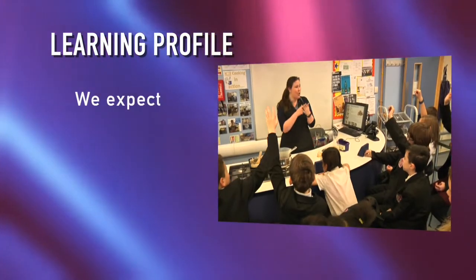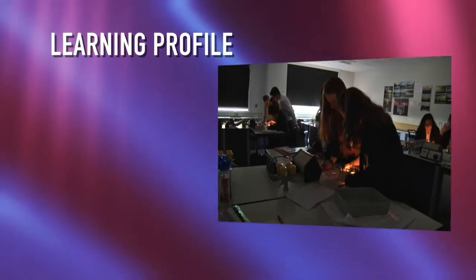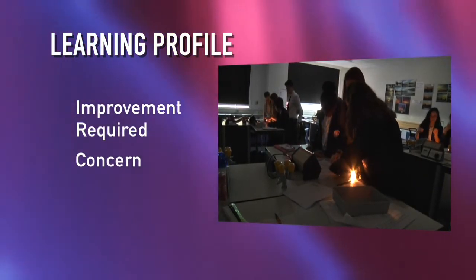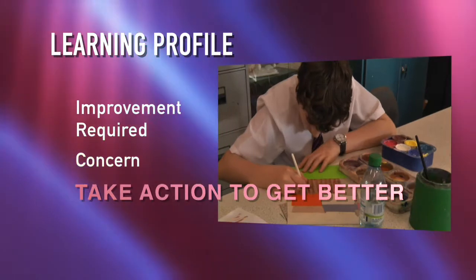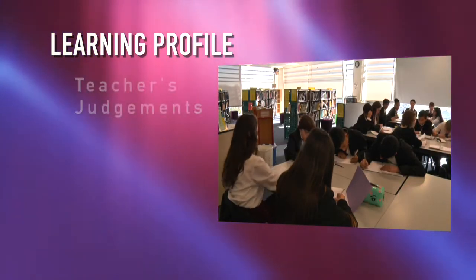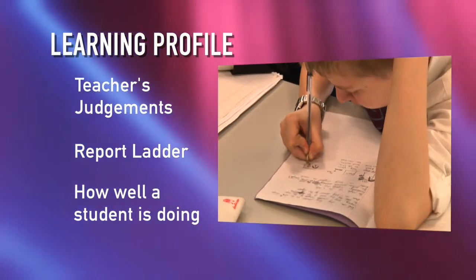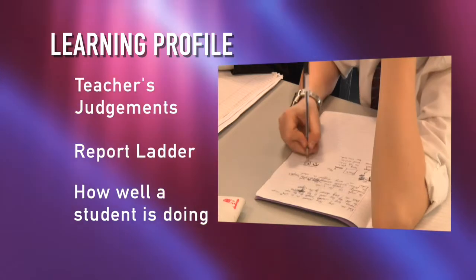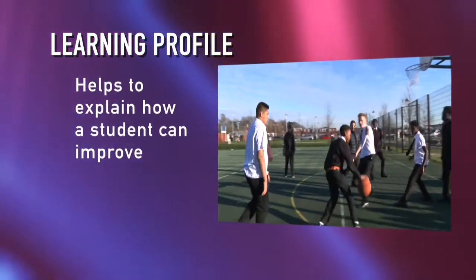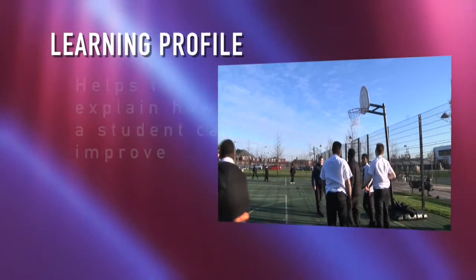We want all students to aim for good if not excellence in these areas. If improvement required or concern features on the report then action needs to be taken by the student to improve performance. These judgements in conjunction with the report ladder should give a more complete picture about performance in lessons. If a student is underperforming the learning profile should offer an indication as to why.